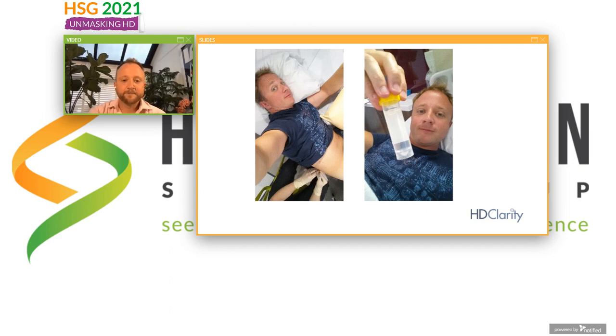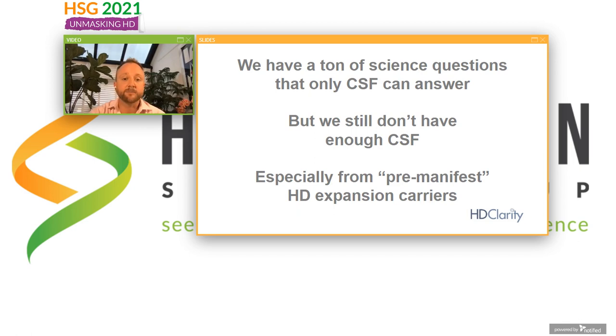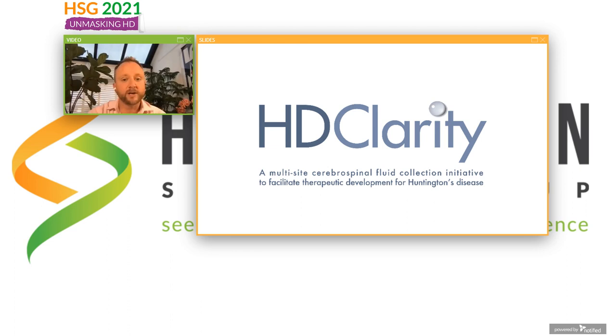So why do we do it? You may have heard of biomarkers — things that we can measure, for instance measuring the concentration of mutant Huntington protein, which is something we want to lower, or neurofilament protein, measuring the health of neurons. This is stuff that's really come on in leaps and bounds in the past few years. These are answers that we can only get from looking at the CSF. But it's such a precious resource. Even though we've been running the study for ages, we still don't have enough CSF, especially from pre-manifest people — the people in whom we most want to understand the disease so that we can prevent it.